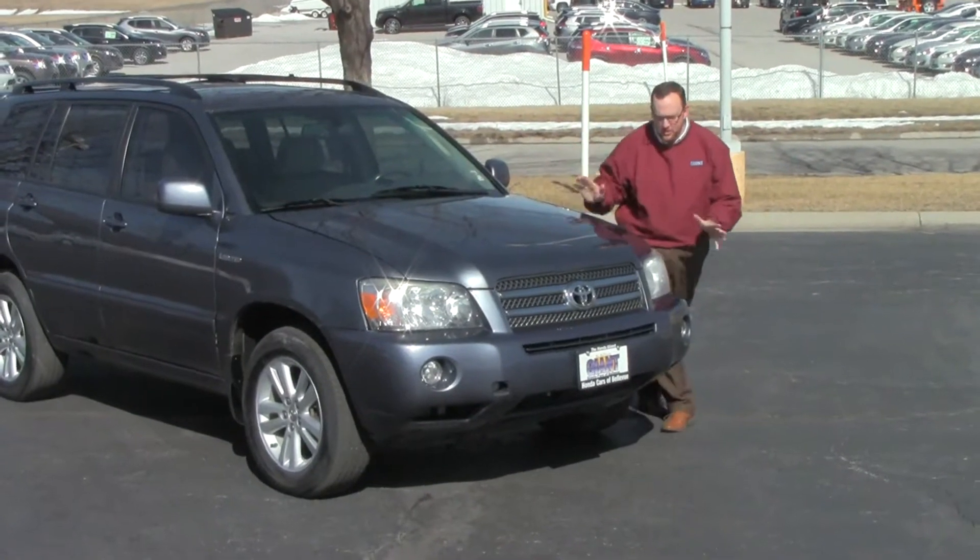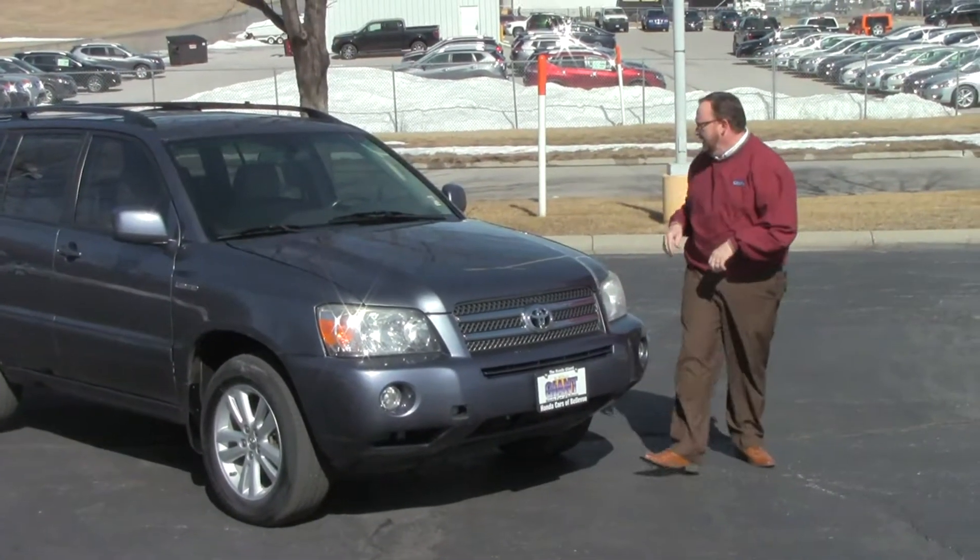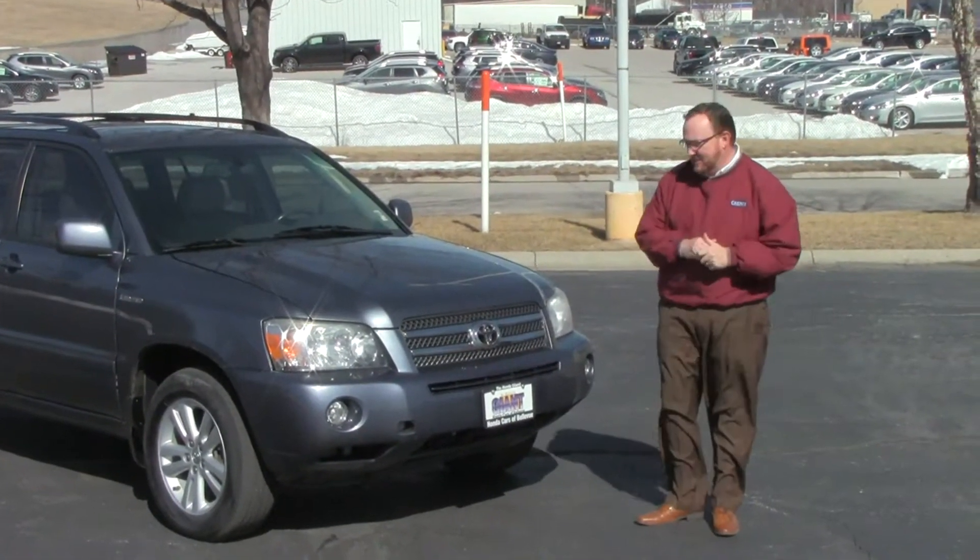Brian Kelly here for the Honda Giant, here to show you this 2006 Toyota Highlander. Just came in on trade — it only has 160,000 miles.